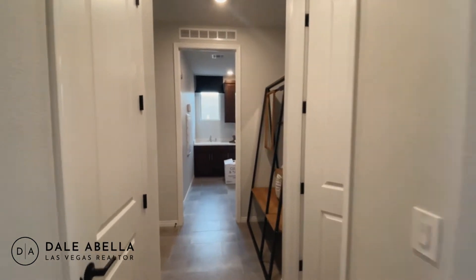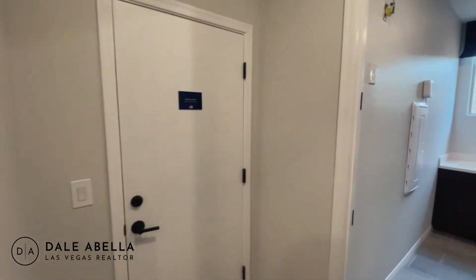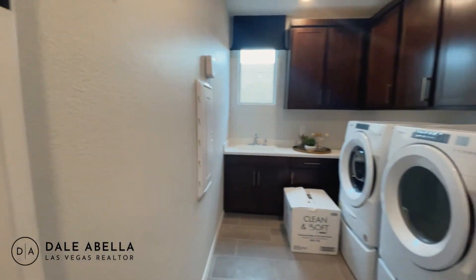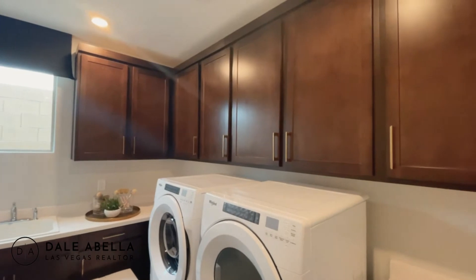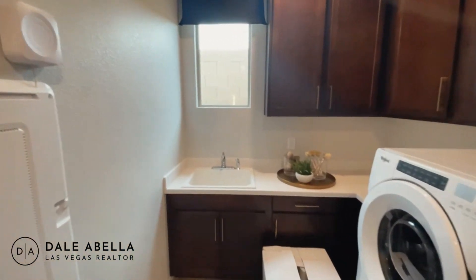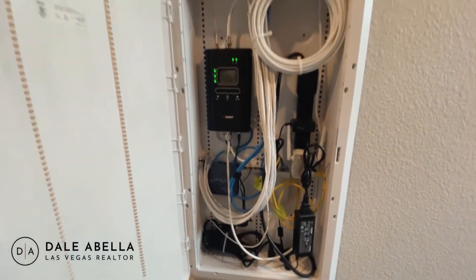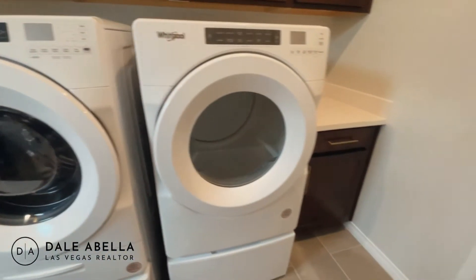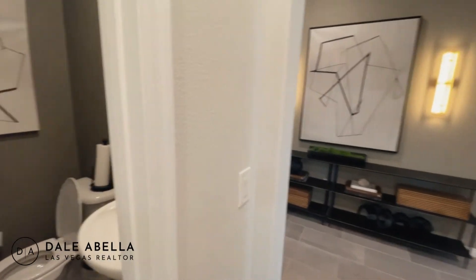Over here you've got your coat closet. That door leads to the garage, but it's the sales office right now. Then you have your laundry room right here. The cabinets in here are optional — you can choose to upgrade if you want those cabinets and the sink as well. You've got your smart panel box right here. For washer and dryer, you can buy it with the builder but most people just buy it on their own.